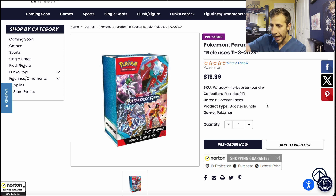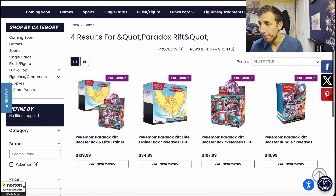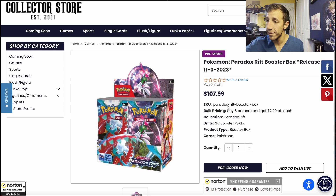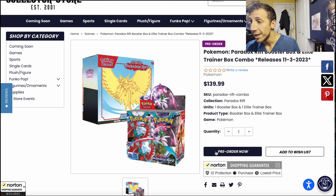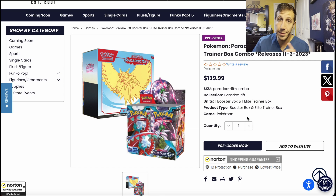And the next set after this will probably be announced at some point — it just never ends. So pick your battles. The booster box is $107.99 — cheaper than Game Nerds, but keep in mind the tax situation. Depending on your state, this could end up more expensive than Game Nerds. The ETB is $35, also cheaper than Game Nerds. And if you want an ETB and booster box bundle, it's $140 before tax. So compare the two websites, see where you're being charged tax and where you're not, and go with whichever makes the most sense.